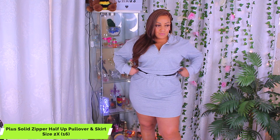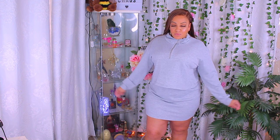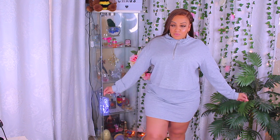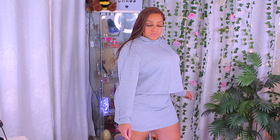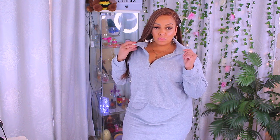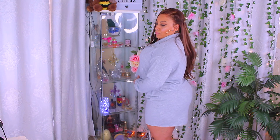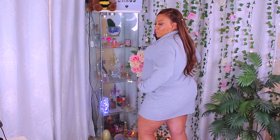So first of all, this right here is the plus-size zipper half-up pullover and skirt set. I thought this was really, really cute. Everything I have is in a size 2X, a size 16, because I just went by the measuring charts. I don't do that size up, size down — I go and look at the measuring charts for each garment. I like the material, it's really soft. It reminds me of a jogging suit type of material, which is very comfortable — kind of like loungewear. You can wear this in the summer, fall, or winter. I really do like this one a lot, especially because it's a set and it's not too short.